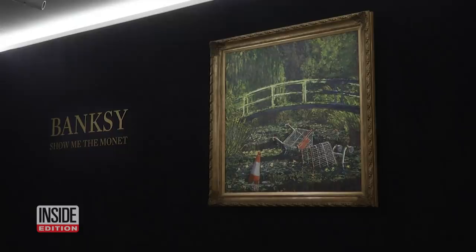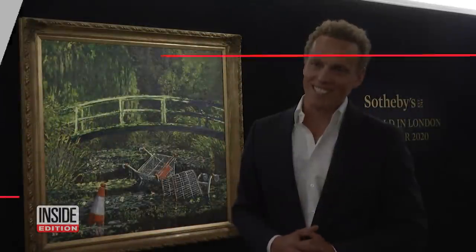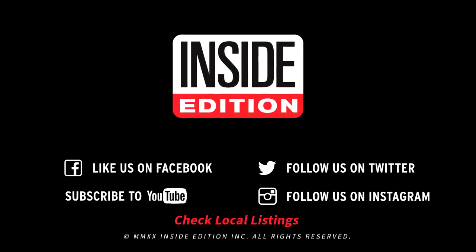Sotheby's says that won't happen again. I'm confident there's no shredder in this painting. For Inside Edition Digital, I'm Mara Montalbano.